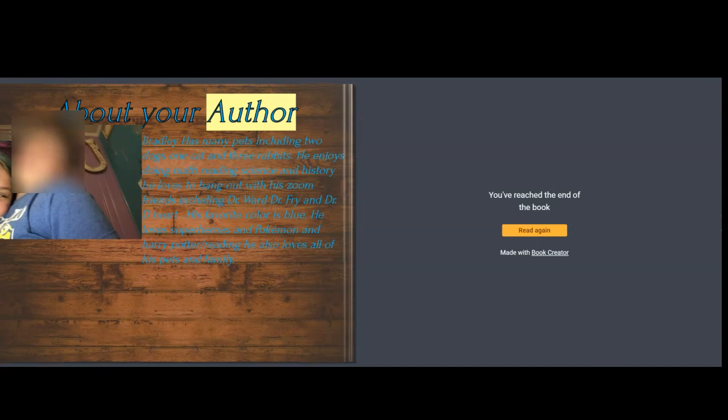About your author: Bradley has many pets, including two dogs, one cat, and three rabbits. He enjoys doing math, reading, science, and history. He loves to hang out with his Zoom friends, including Dr. Ward, Dr. Fry, and Dr. D. His favorite color is blue. He loves superheroes, Pokémon, and Harry Potter slash reading. He also loves all of his pets and family.